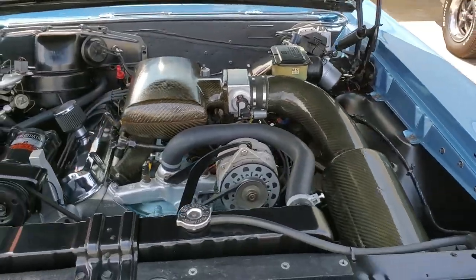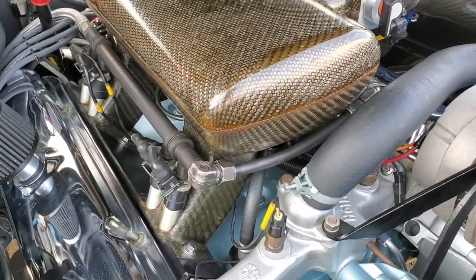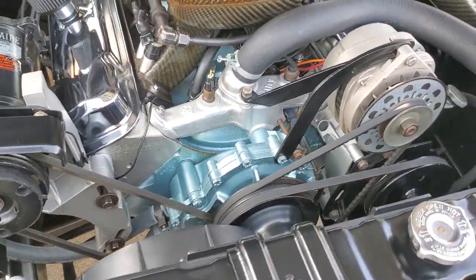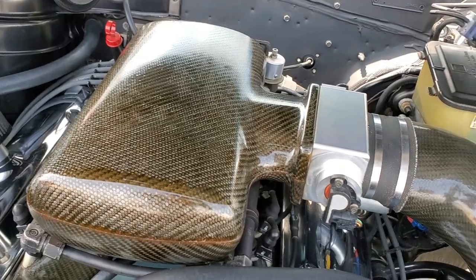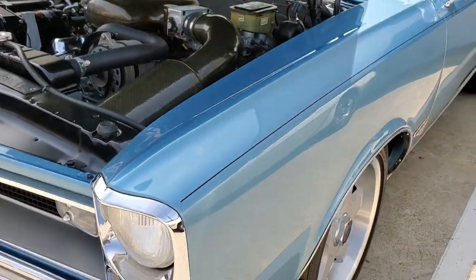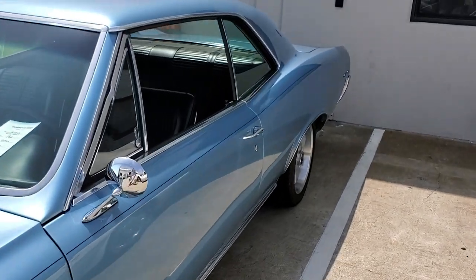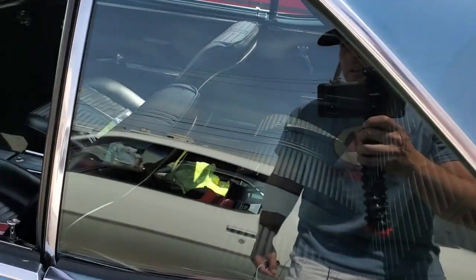Guys, this is ridiculous. Look at this — this is port injected on a 400, or whatever this is now, probably 455. But look at this. This is like a one-off. I've never seen this before. On a 66. Wow. That's inspiration right there, fellas. And ladies, if you're watching.